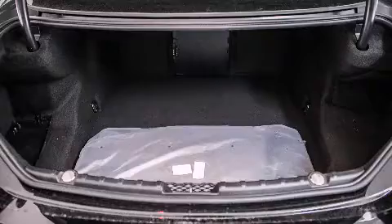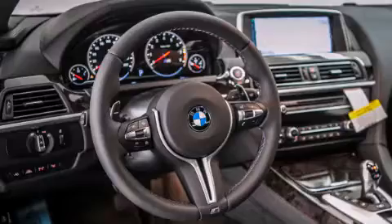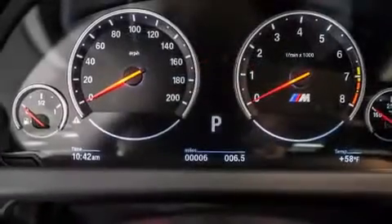Its top features include a navigation system, a heated steering wheel, heated seats, a blind-spot warning system, and high-intensity discharge headlights.